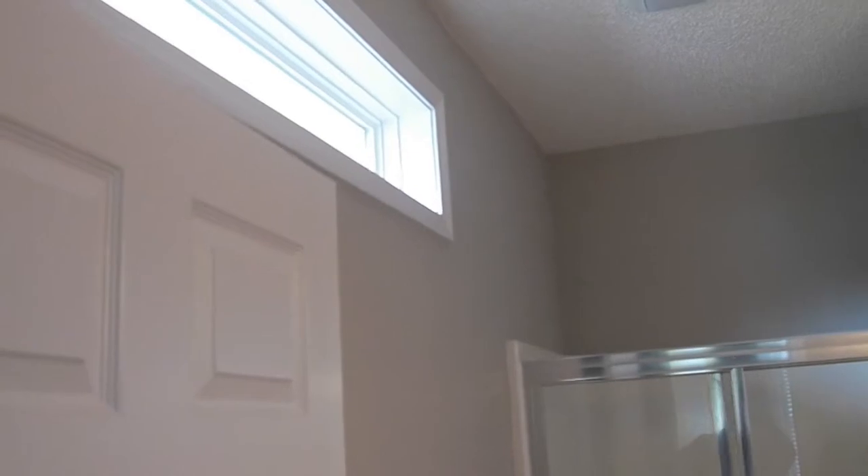In the master bath you'll find ceramic tile flooring, a stand-up shower, and a transom window that maintains privacy while allowing in light.